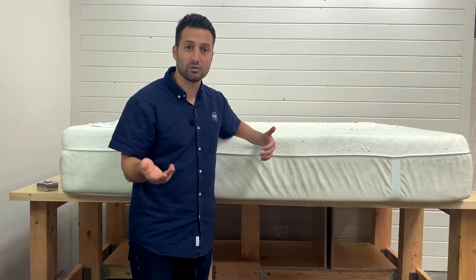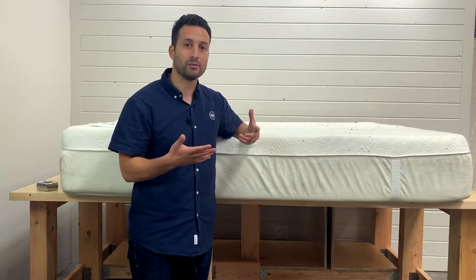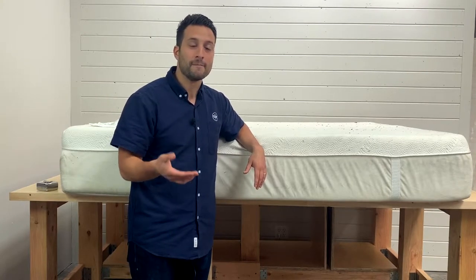It's also to educate you on what to look for and what are the right questions to ask when you're shopping for a new mattress, so you get a mattress that's not only comfortable but it's going to be comfortable for a long time. That's the whole point of these videos.